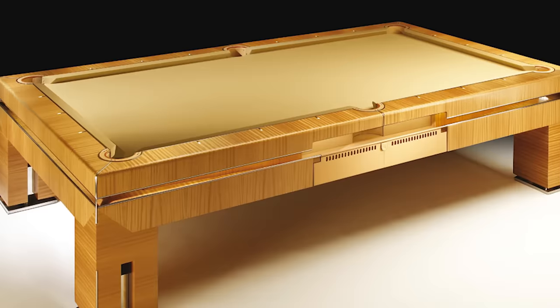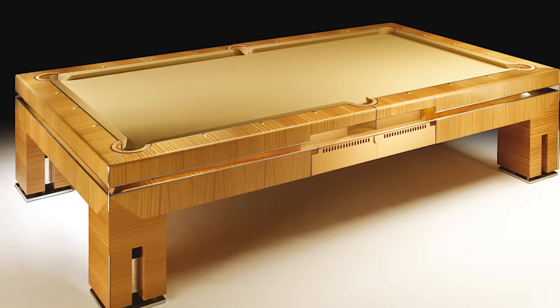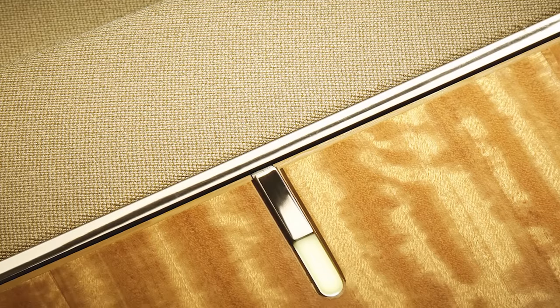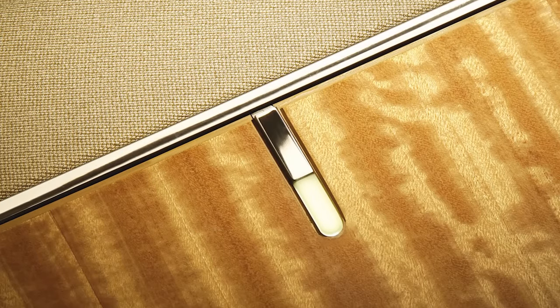At first glance, the Tresera Bolero looks like it's made of solid gold. And while that would be absolutely awesome, it would also be impractical and make for a lame billiards experience. So instead...